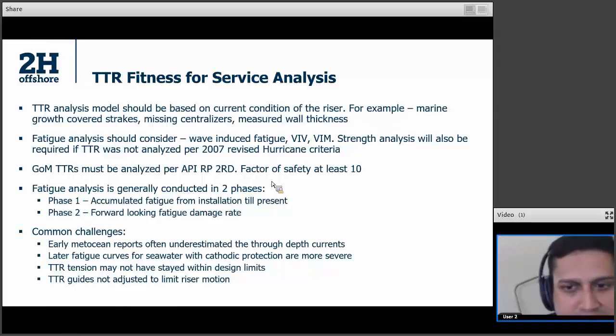Fatigue analysis is mostly done in two phases. Phase one is looking at conditions from installation to present, and you calculate your fatigue. Phase two is going forward — you find out what kind of fatigue damage rate you predict going forward, add the two, and find out whether your TTR is good for its extended life or not. Common challenges include that Metocean reports have indicated that currents in the Gulf of Mexico are more severe than they were 20 years ago. Fatigue curves with CP can be more severe. Also, different anomalies — if top tension was not within design limits, or the risers were rattling because the guides were not adjusted — these are common challenges that will bring down your fatigue life.